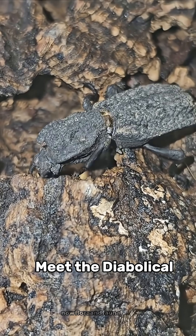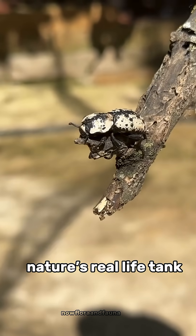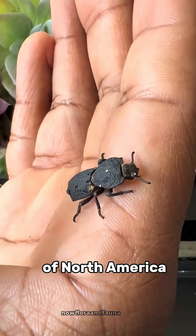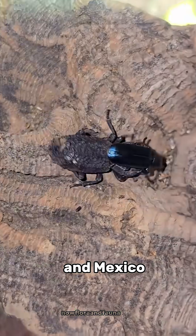Have you ever heard of an insect that's almost impossible to crush? Meet the diabolical ironclad beetle, nature's real-life tank. This beetle lives in the dry forests of North America, especially in California and Mexico.